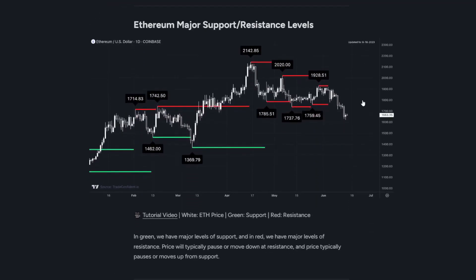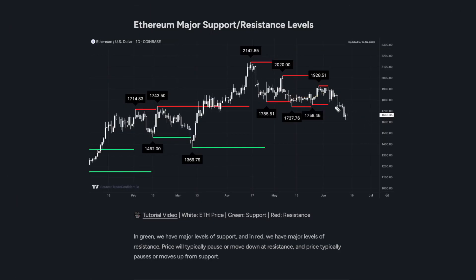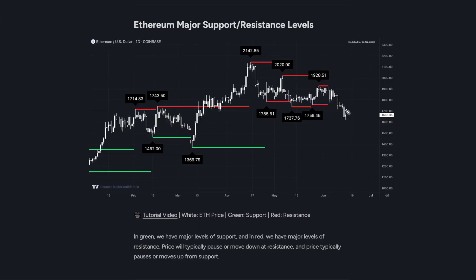Next up is going to be the Ethereum major support and resistance level. We have a ton of structure resistance around the $1,785 to $1,737 range — this is the first structure resistance that we need to break through. It's a pretty solid one. From there, the next structure resistance I'm looking at is at $1,928, and I really do think this is possible. It may be a bit tough and we may see some trading between these two structure supports and resistances, but I do think a break to $1,928 is imminent.